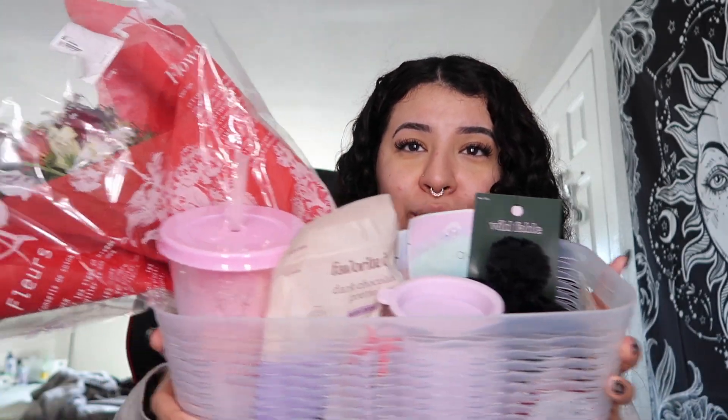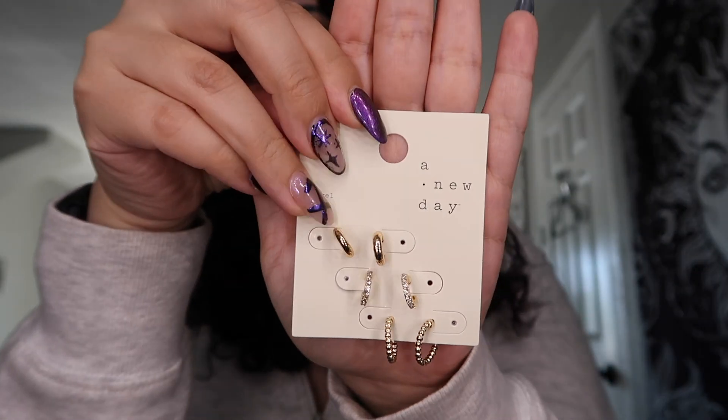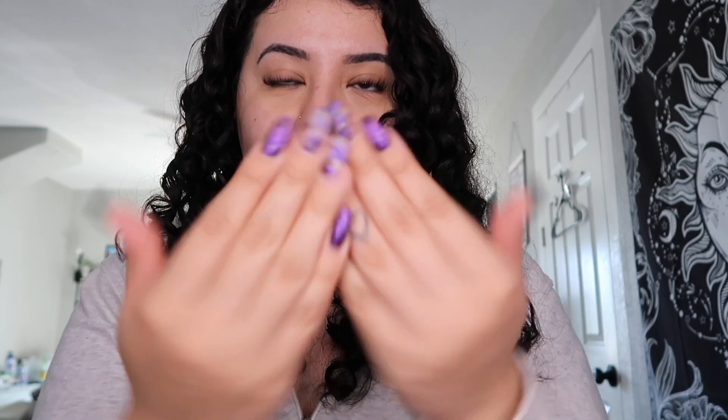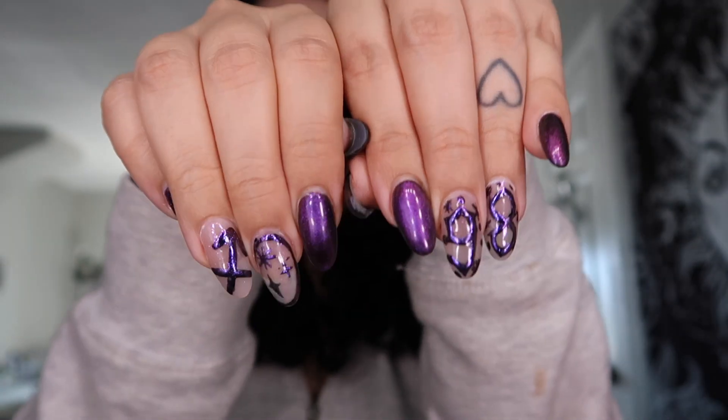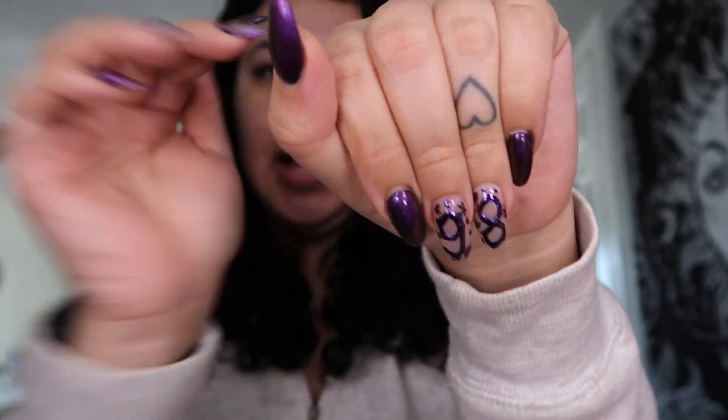From my friend Jordan — she's the sweetest ever. While I was out doing those things, she set up a little thing for me. She got me flowers and then just a little bucket of stuff. She got me these gold hoop earrings, which are adorable. She also paid for half of my nails — thank you, Jordan, for paying for my birthday nails.